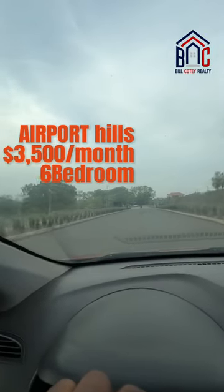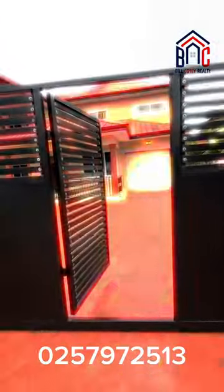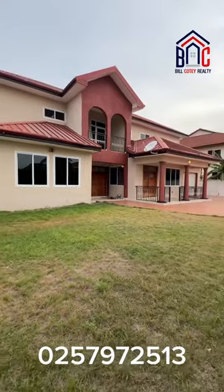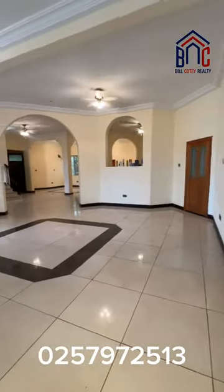Hello guys, today we are at Airport Hills, one of the best and most secured gated communities here in Ghana. Six bedroom house — as you can see, big house, living area.